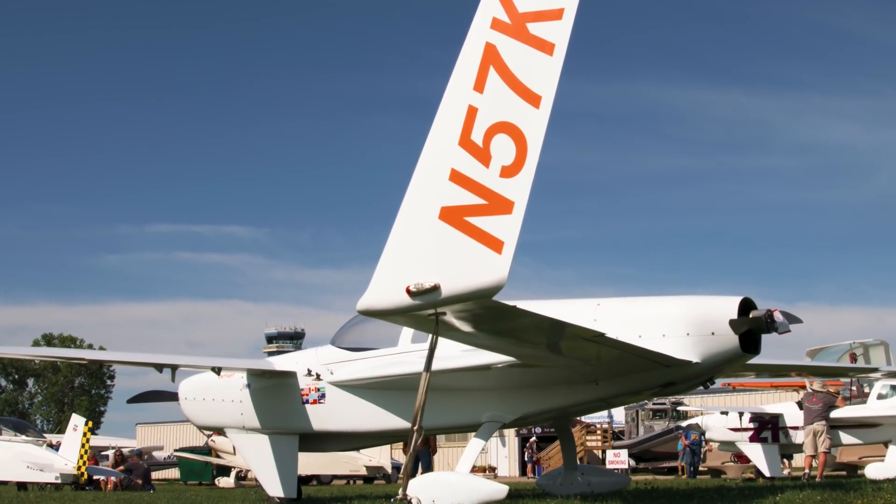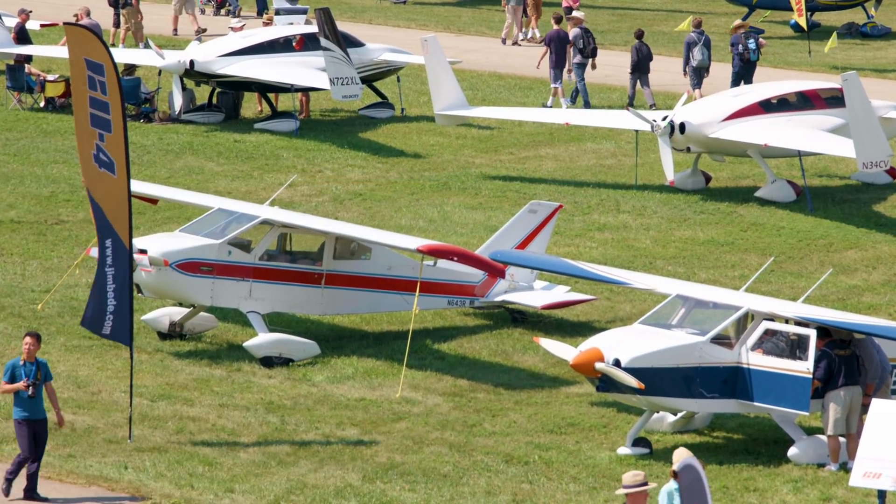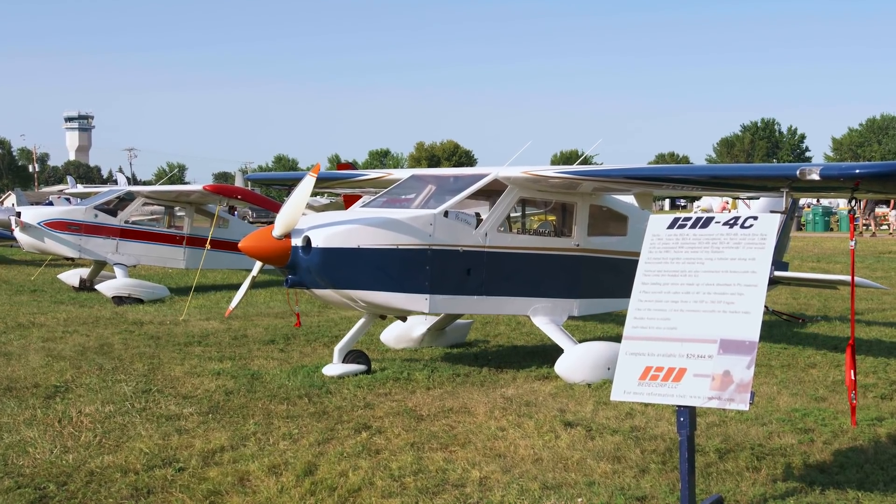Other home-builts celebrating anniversaries include the Defiant, a twin-engine fiberglass airplane celebrating the 40th anniversary of its first flight this year at Oshkosh. It's also the 50th year of the BD-4, one of the first kit-built airplanes available and a great airplane.